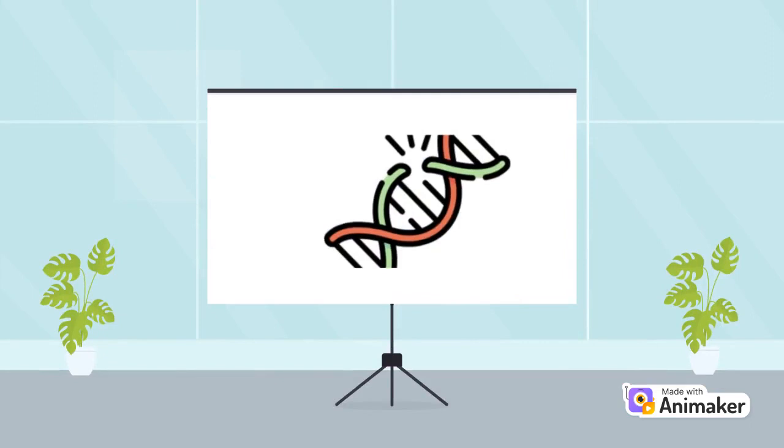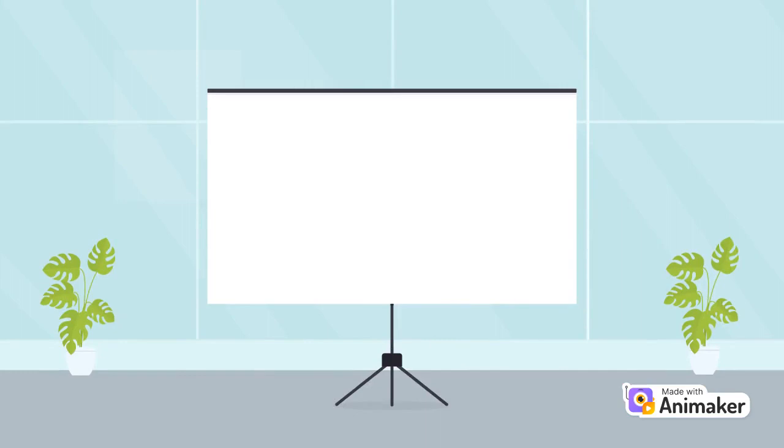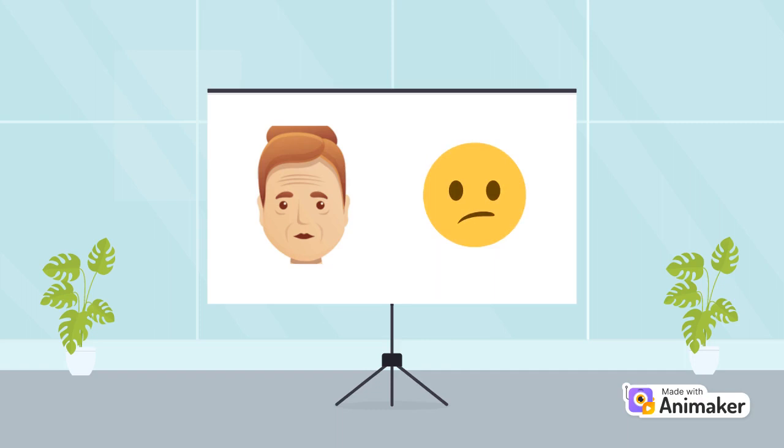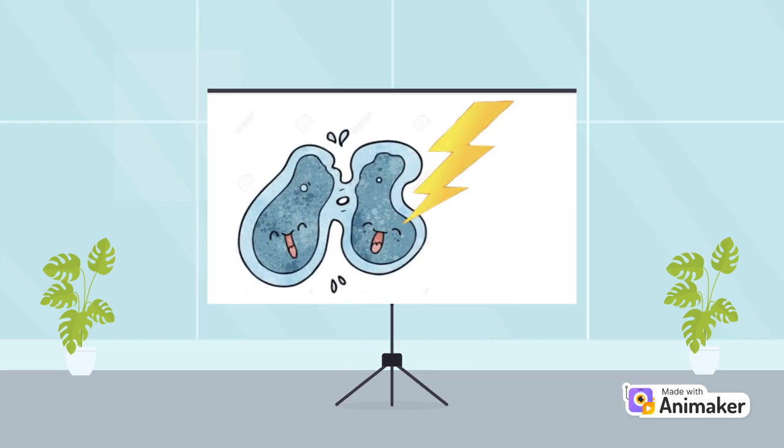If damage occurs, the skin cells are not able to reproduce as effectively, nor can they produce skin-benefiting factors like collagen, which is a protein that helps maintain firmness in the skin. Decreased collagen production means decreased skin elasticity, which leads to the formation of wrinkles. UV radiation can also cause mutations to occur in the skin cells undergoing reproduction. If a mutation occurs in the DNA, the cells are more likely to become cancerous as they are unable to self-regulate.